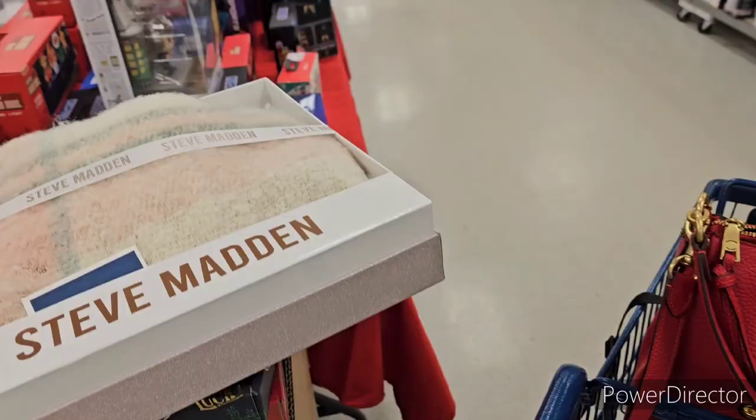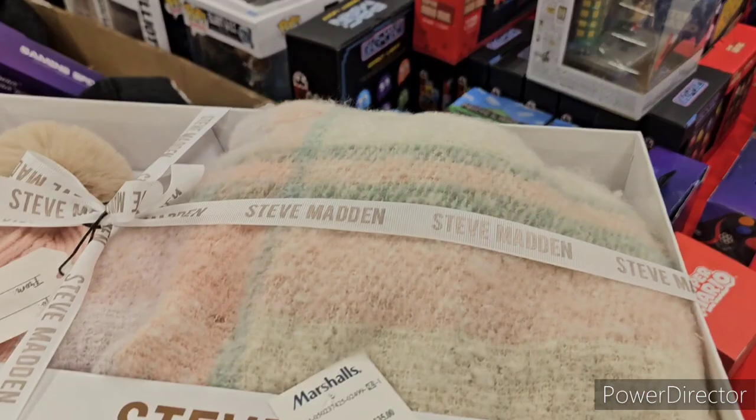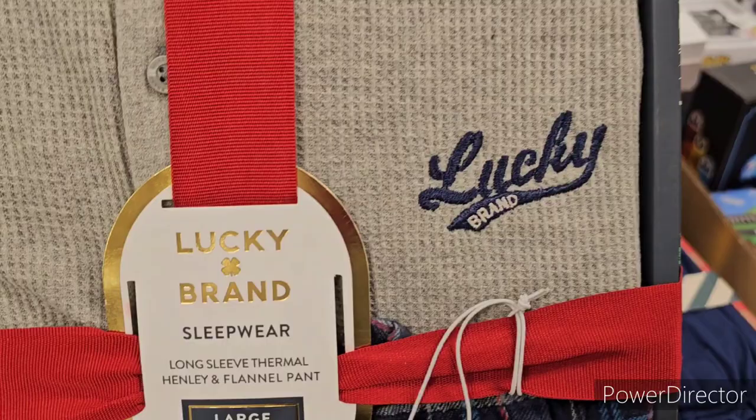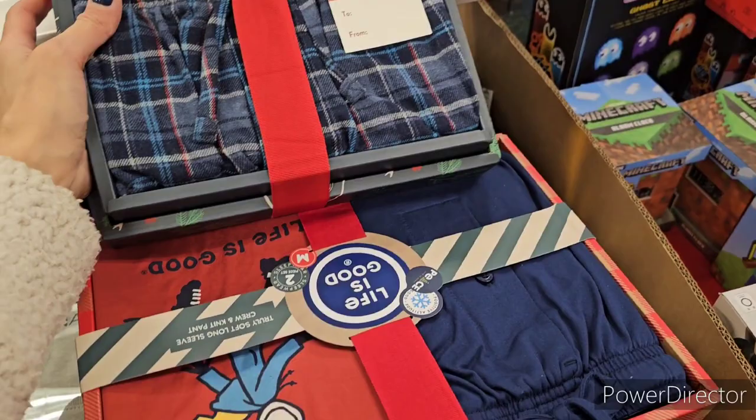Somebody placed a Steve Madden item here, but you know the scarf and hat sets on the red tables up front — $24.99. There's also a Lucky Brand sleepwear set for men, size large, at $20. Really nice!